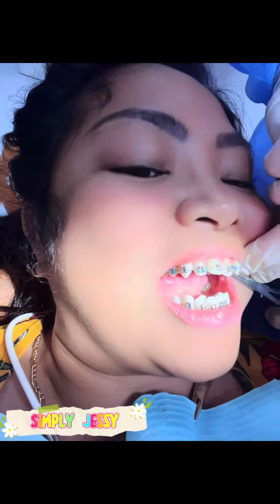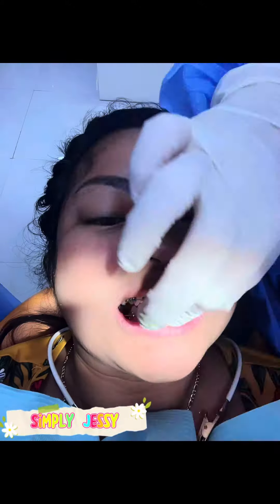Next is the rubber. Papapiliin ka ng kulay ni Dr. Cavita. Siyempre pinili ko yung favorite color ko which is green. Almost done na.